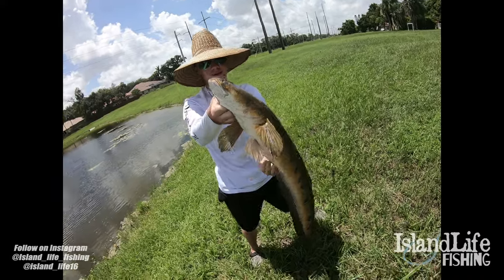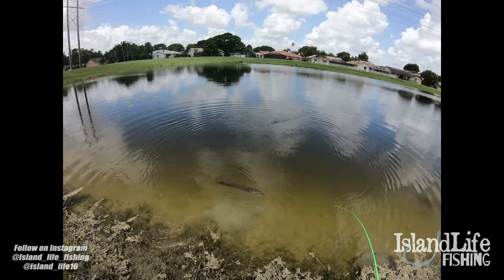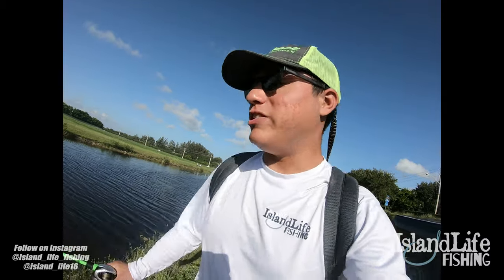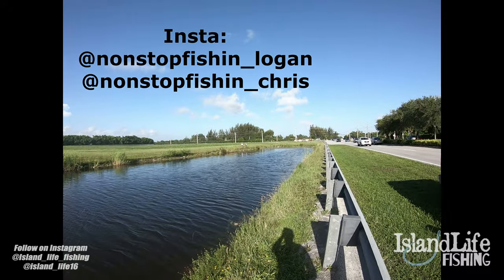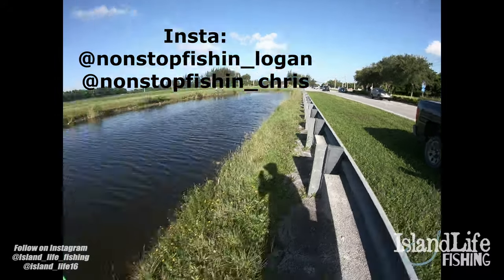Got him! That is a giant five, six pounder — freaking tank bass, dude! All right, you guys, I'm live fishing here. We're out here looking for bullseye snakehead. I'm out here with Nosa Fishing Kree, and Logan's over there. They already started walking the canal; I'm walking the opposite side.